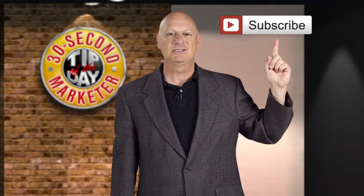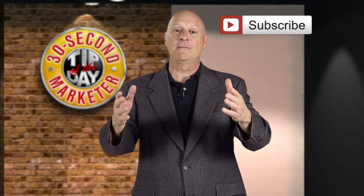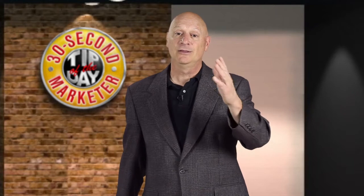Meanwhile, don't forget to subscribe to the channel. Share, comment, tell your friends all about it. And we'll see you next time with your 30-second marketer tip of the day.